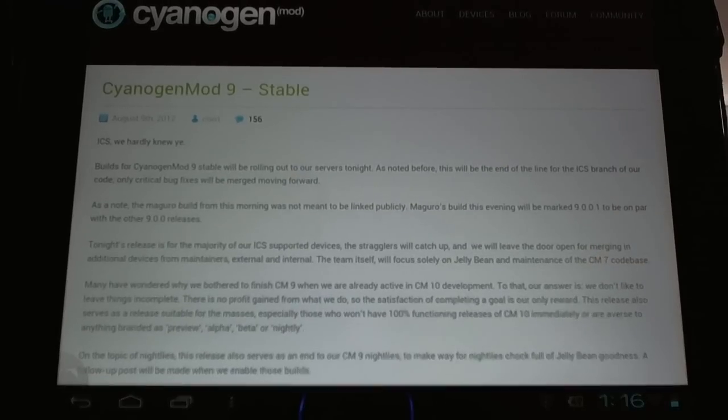Here you can see my HP Touchpad, where there is also a pre-release for CyanogenMod 10. Check the video above to see that. And we will have development for this in the future.